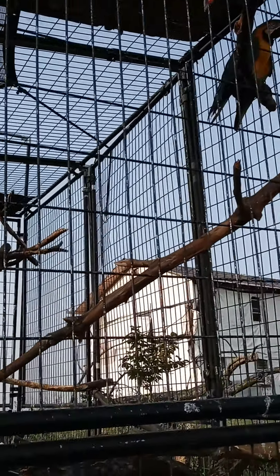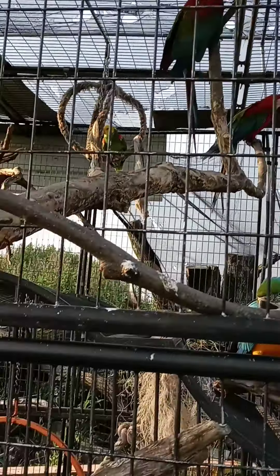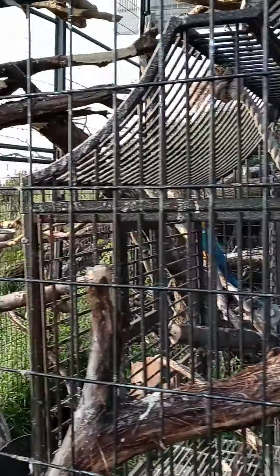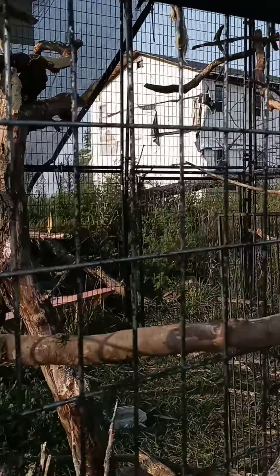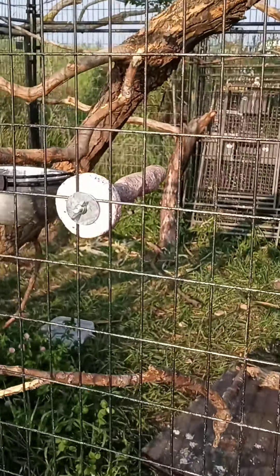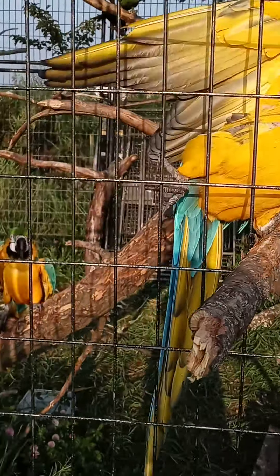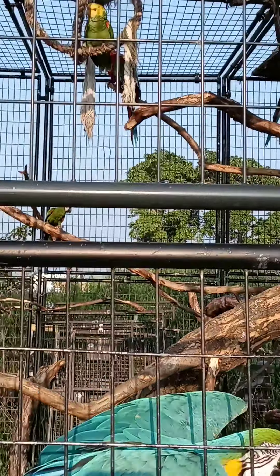These are my babies — these are like the heart of my garden. Some of these guys I've had for over 20 years, and some just a couple years. I just love them to death. They're my pets. I've rescued a few of them — actually most of them. And I try to give them the best life they can have in captivity.